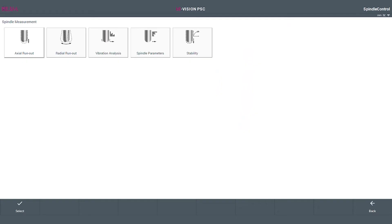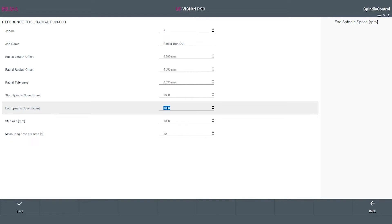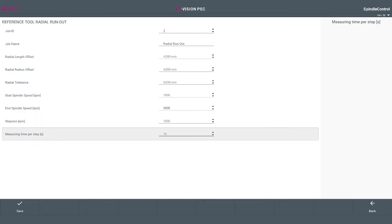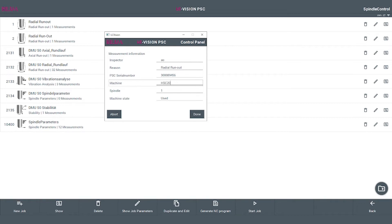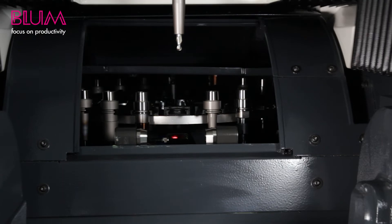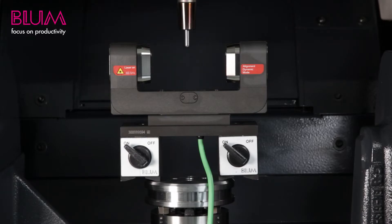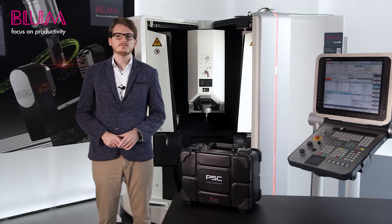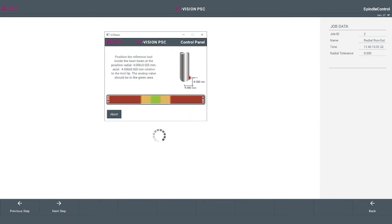After selecting an analysis, you are guided through the menus by masks. For example, let's perform a concentric run-out analysis. You enter various parameters such as the job name, speed range, increment, and measuring time. After the job is created, you can open it and have another chance to configure the analysis. The next step is to change the reference tool in the spindle and position it in the laser beam. The software will guide you, making it very easy to find the correct position. You can see live the degree to which the reference tool covers the laser beam, allowing the best possible orientation and a process-reliable setting.